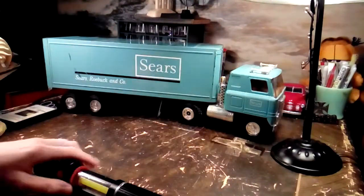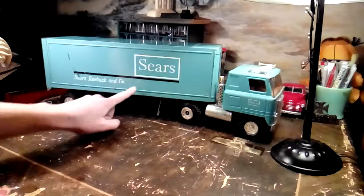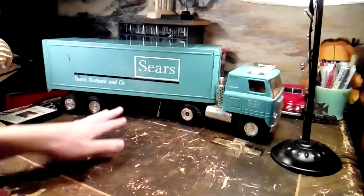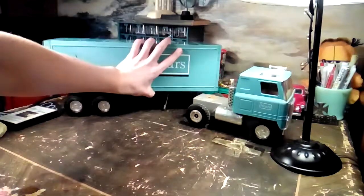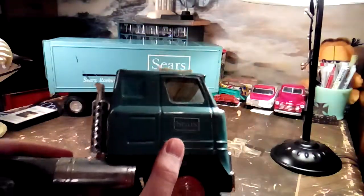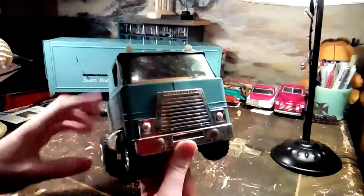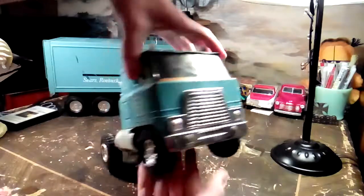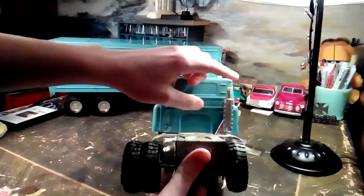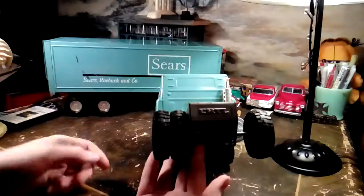So I got this — this is super cool, I've been looking for this. This is a Sears and Roebuck truck from Ertl. Not only is it a Sears truck, which I've been looking for, but it's also an International Transstar Sears truck. I like the Transstars — the cab overs. The only thing wrong with it, other than the smokestack being chewed off, is it's missing one of the duals. It's got duals on this side but just a single on the other side.